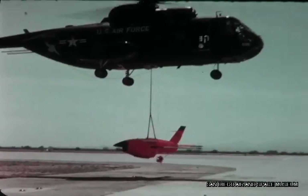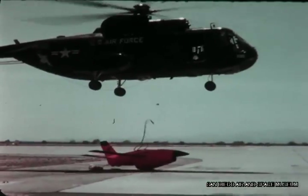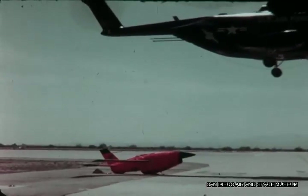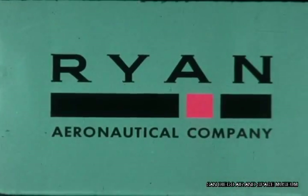Since shock damage to sensitive circuits and subsystems is prevented, overall drone reliability is improved. The mid-air retrieval system provides an effective solution to the recovery problem. Maintenance turnaround time has been reduced to refuel, inspect, and preflight. Thus, more operational sorties are provided on a timely basis. All program objectives have been met.